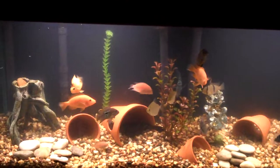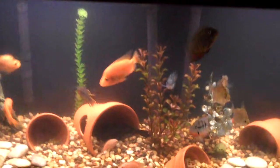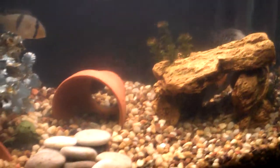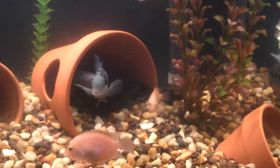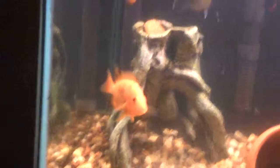Here's the 55-gallon South American cichlid tank. Made some changes today — added some flower pots to give these guys some more hiding spots. So far some of them are liking it, some of them don't seem to know what to do with the changing environment.